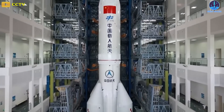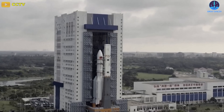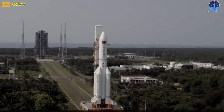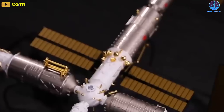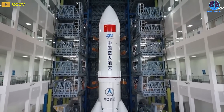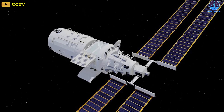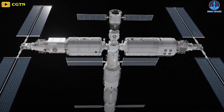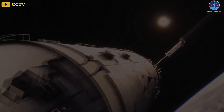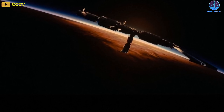China is preparing to launch the final missions to complete its three-module Tiongong space station, which it plans to keep constantly occupied for at least a decade. A Long March 5B is being assembled and tested at Wenchang Satellite Launch Center on the southern island of Hainan. The 849 metric ton rocket is expected to launch Mengtian, the third and final module for the Tiongong space station, at the end of October. The module was fueled for launch on October 9th, according to China's human spaceflight agency, CMSA. After insertion into orbit by the Long March 5B first stage, Mengtian will rendezvous and dock with Tiongong, joining the Tianhe core module and the Wentian experiment module to complete the space station, which could also be expanded from three to six modules depending on other countries joining the project.